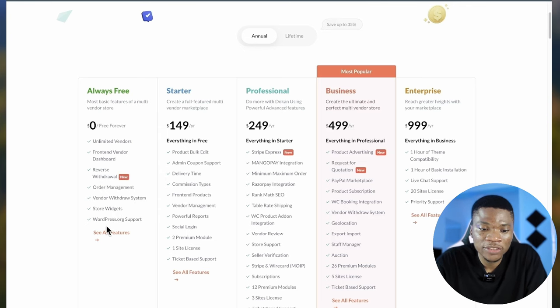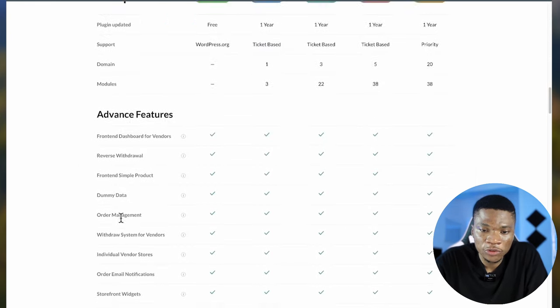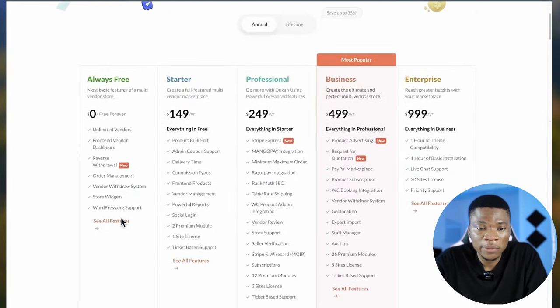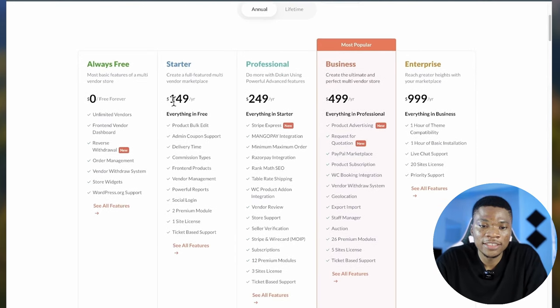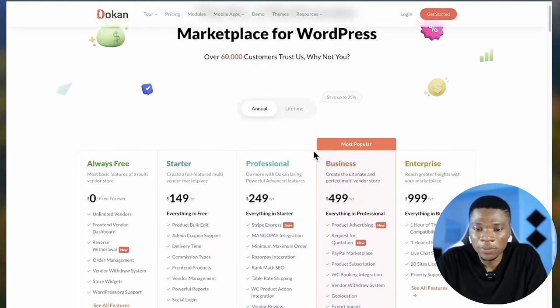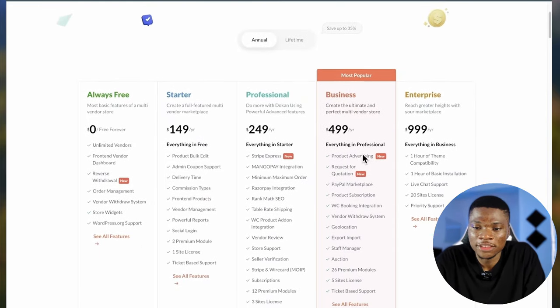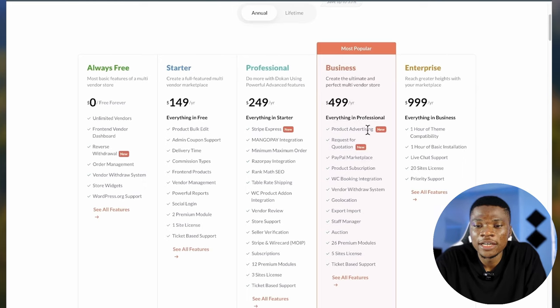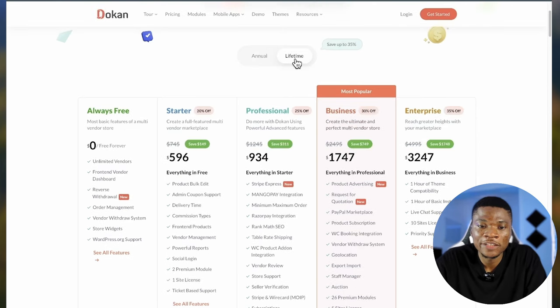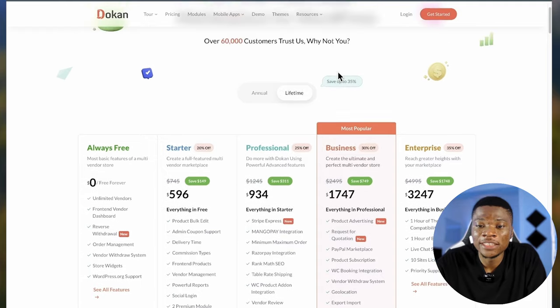They also have a starter plan at $149 per year for a full-featured multi-vendor marketplace. Then there's the professional plan and the business plan, which is the most popular at about $500 a year, allowing you to create the ultimate multi-vendor store. There's also an enterprise plan. You also have the option to get a lifetime package for each plan, which saves you 35% of the cost — you pay once and use it for the lifetime of your website. And there's a 14-day money back guarantee.